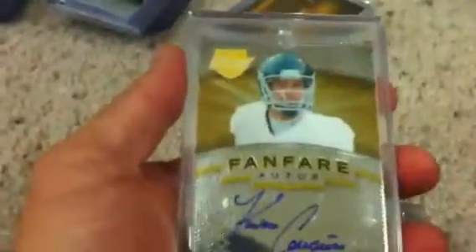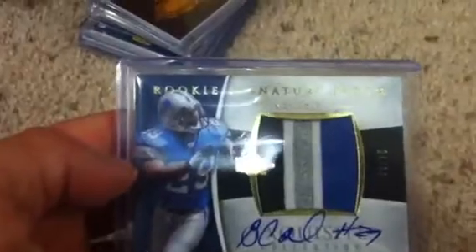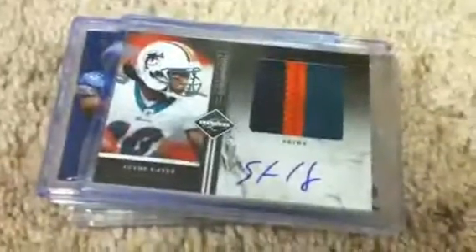For the pickups I ended up getting: a Javied Best jersey, a Kirk Cousins Fanfare auto, a Jeff Fuller auto, an absolutely sick Brian Calhoun five-color break patch from Exquisite numbered 24 of 99, and a three-color Clyde Edmund Gates sick autograph patch numbered 13 out of 25. If any of those hit me up — PC cards are never for trade. Thanks for watching, take care and have a great evening.